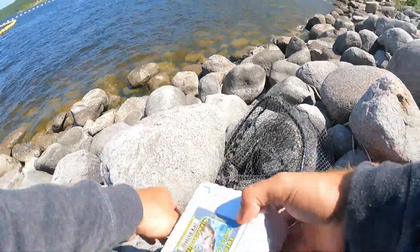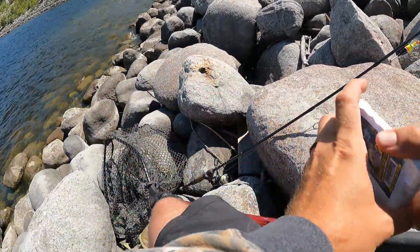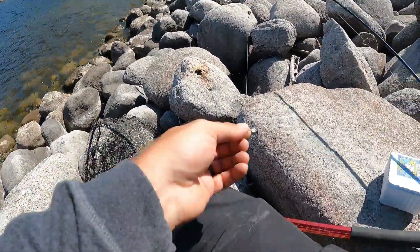I just have my Fenwick Pfluger Nighthawk rod, my net, and my trusty tackle bag. I have tied on a slip bobber rig with a tungsten Frostbite little jig, and we're tipping that with a nightcrawler to see what we can do. Got some nightcrawlers and our little Frostbite tungsten jig on the slip bobber.